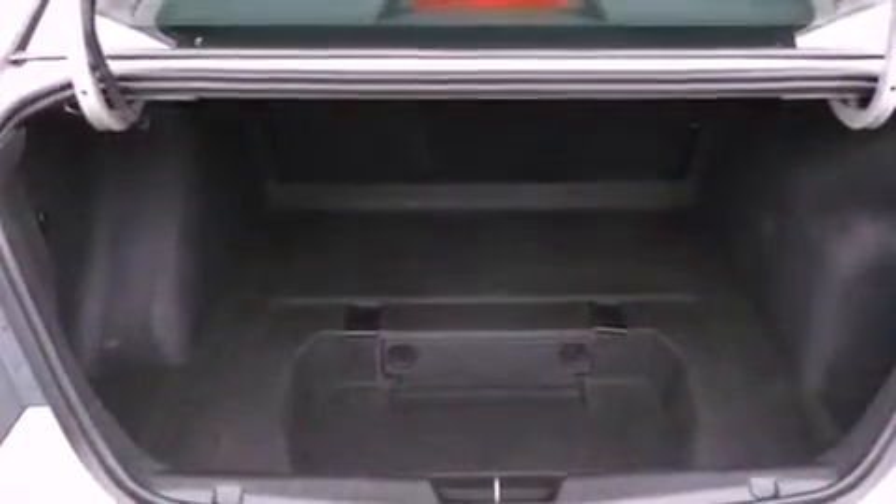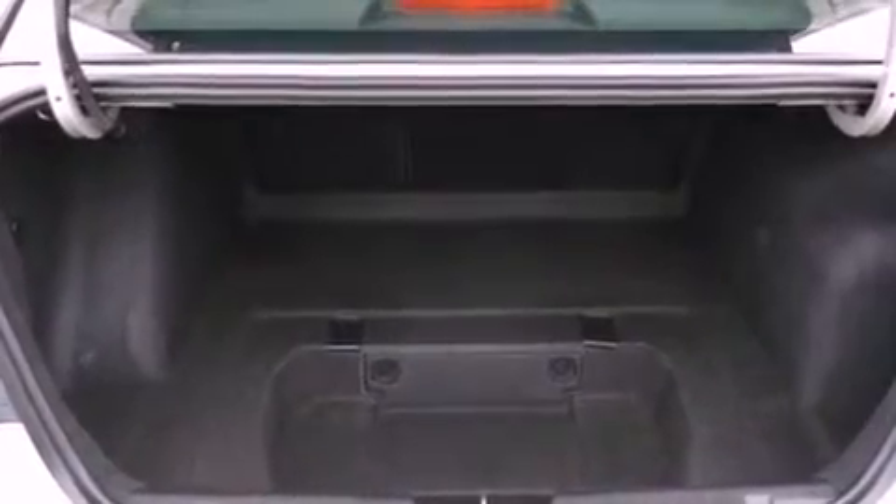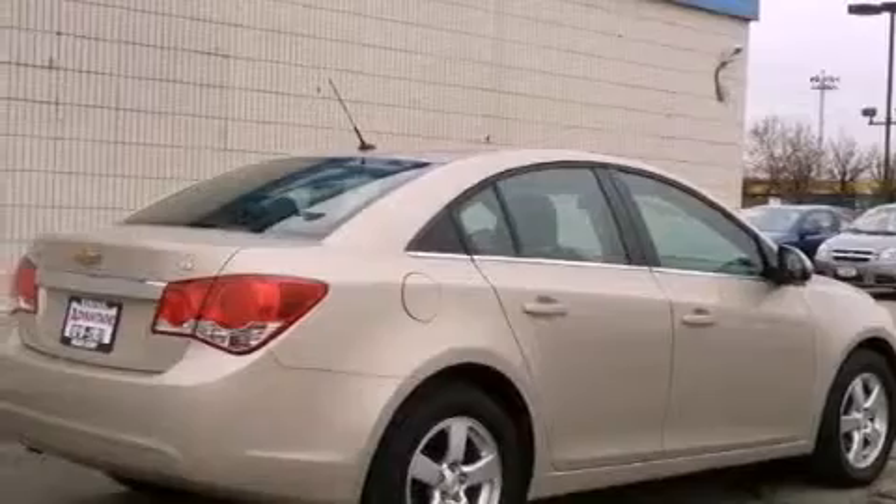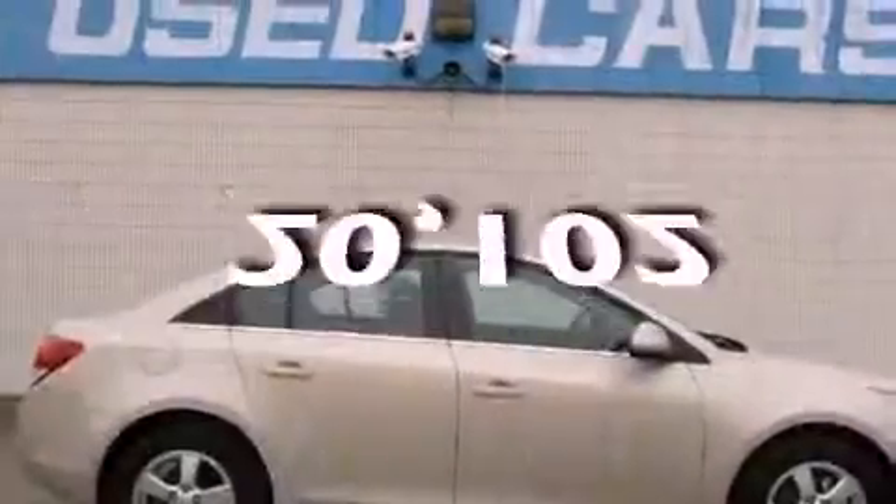A passenger side vanity mirror, an engine immobilizer theft deterrent system, an anti-lock braking system, side impact airbags, and keyless entry. This vehicle has fewer than 21,000 miles on the odometer.